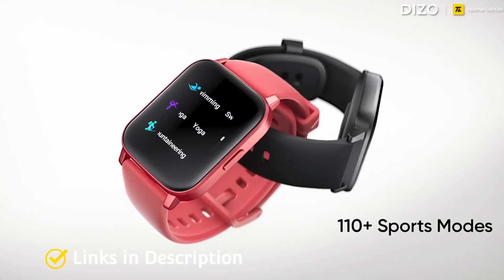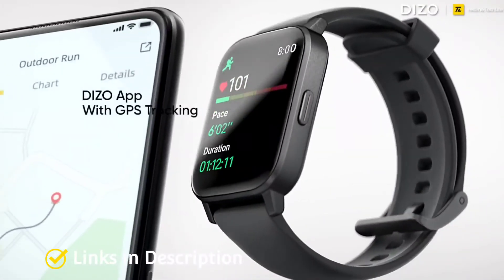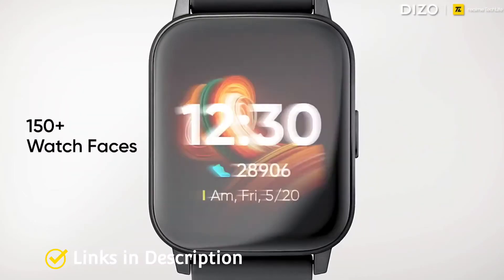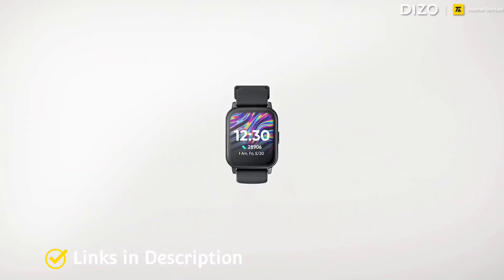Buy this amazing smartwatch for its stylish design, good display quality, comfortable and easy-to-use UI, decent companion app, and 110 plus sports modes.